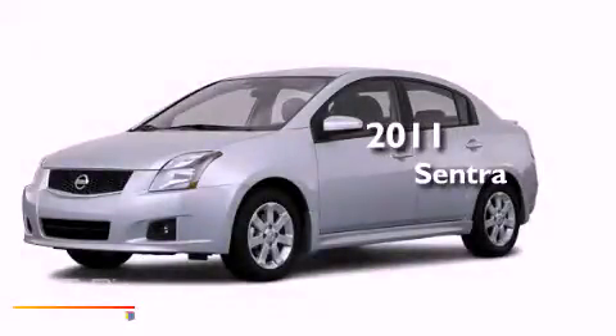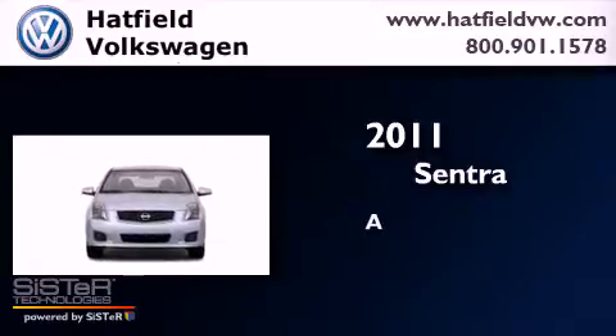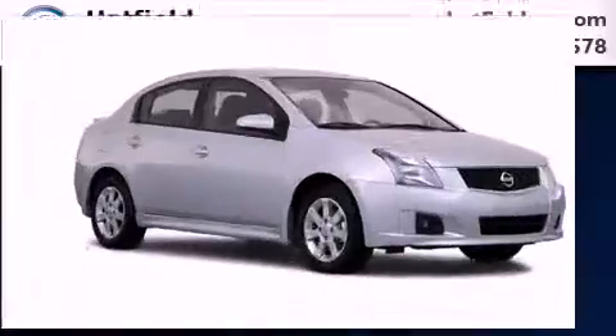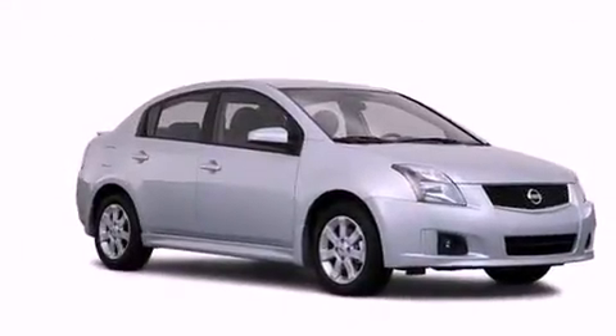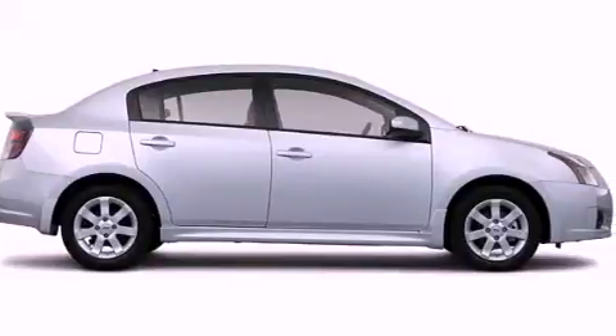This is a 2011 Nissan Sentra. All of the following features are included: a low tire pressure indicator, air conditioning, full power accessories, and a CD player.